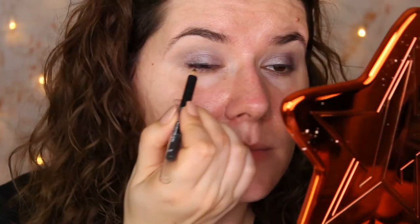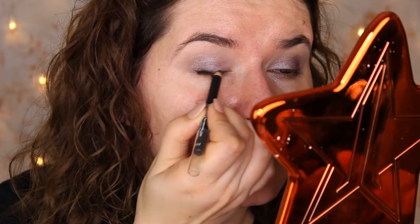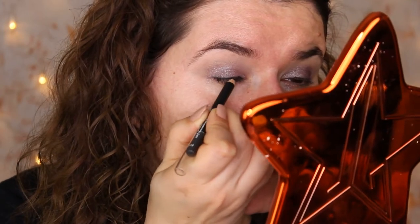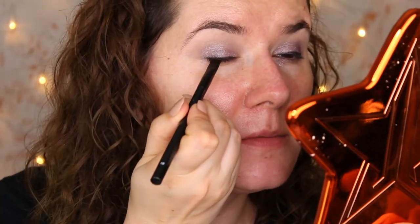I went to my Look Fantastic calendar and took out the Lord and Barry smudge eyeliner, and I'm going to use it to smudge before going in with that silver shade. This one is nice and black. I really like this eyeliner, it goes on very nice and smooth. So let's go in with that brush and use that silver shade - I did wet the brush. It's so powdery, powder is everywhere. Let's smudge it.